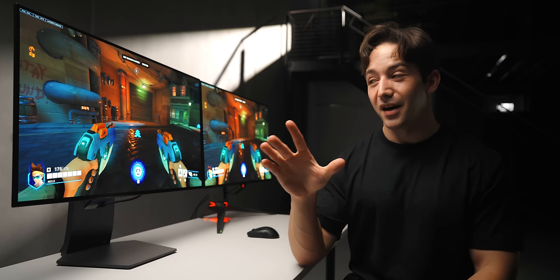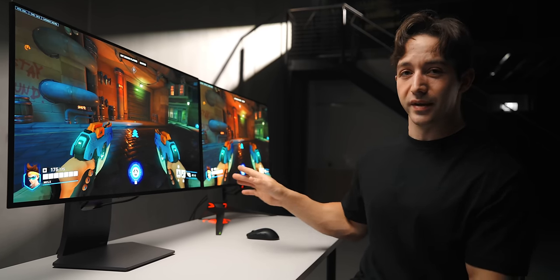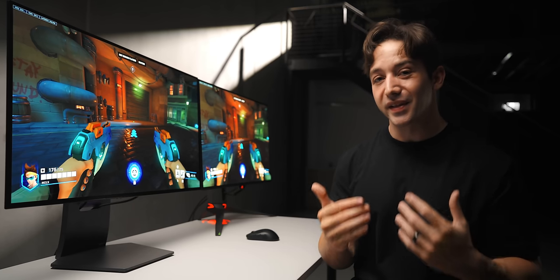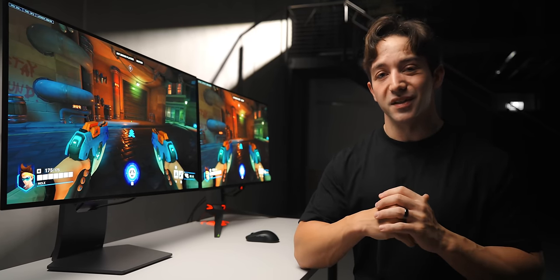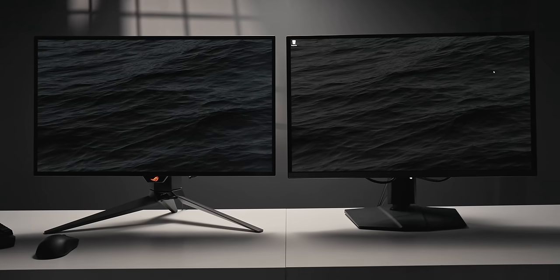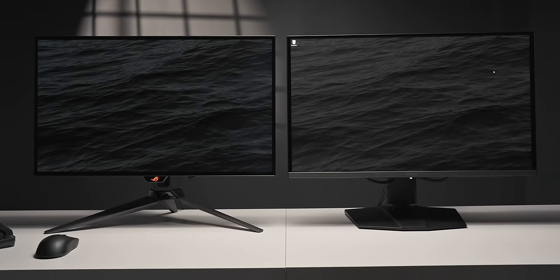I do have a pretty strong preference for W-OLED over QD-OLED. With W-OLED you just have a cleaner sub-pixel layout with less color fringing and better-looking text in Windows in general, and the contrast and black levels are not affected at all by ambient light like they are with QD-OLED.